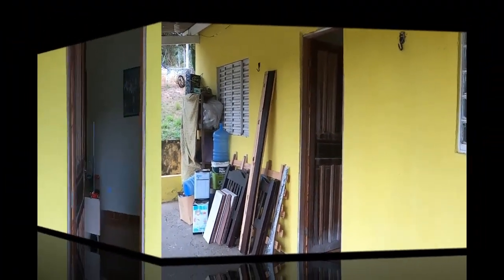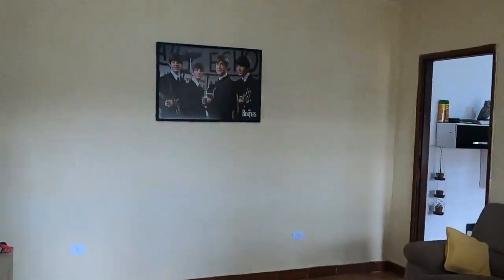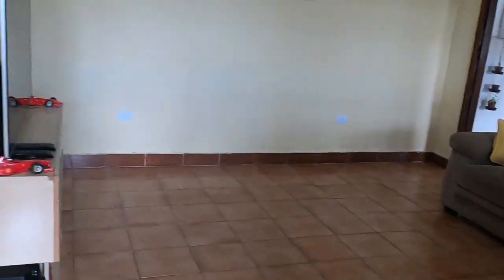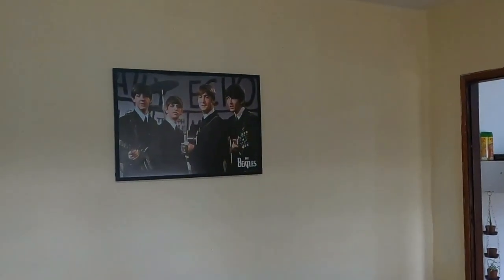Here we're going to enter. We have the living room, very spacious. The house is built on a concrete slab. Look how wonderful! I loved this Beatles picture.